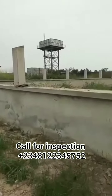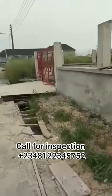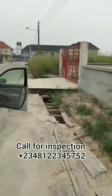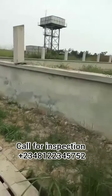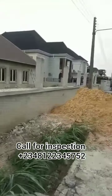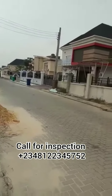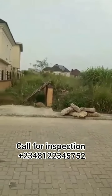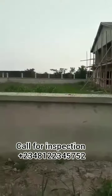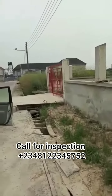Hey fans, welcome to another moment with Ann, your real estate expert that can help you get the kind of property you need. I want to share with you another beautiful plot, just located at Pale Garden Estate. Pale Garden Estate is behind Shoprite, Sangotedo, Lekki, Lagos, and it has access to a good road already. People are living in this estate already.